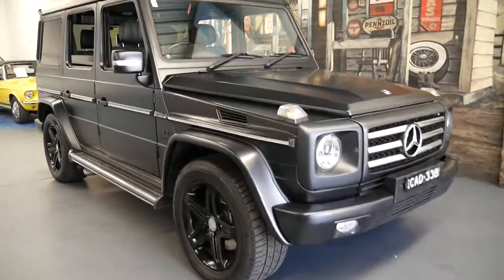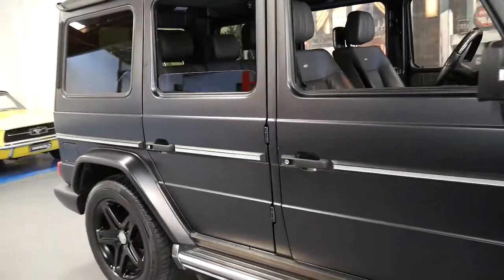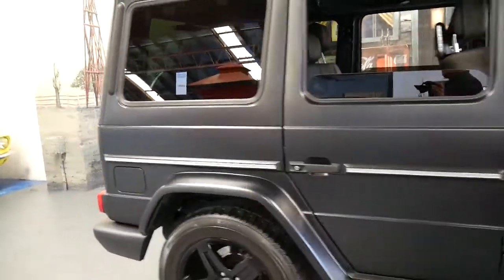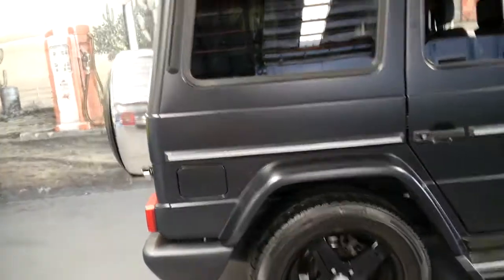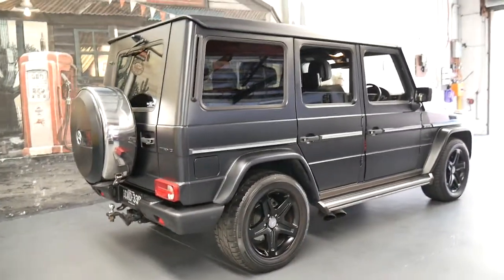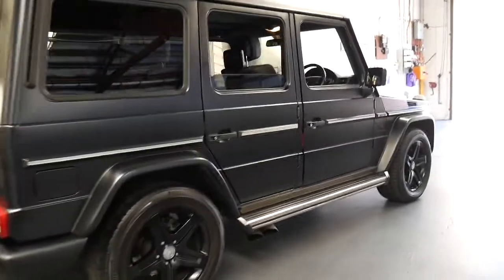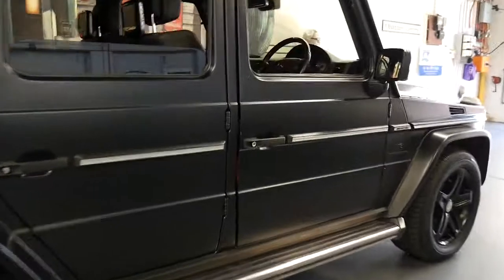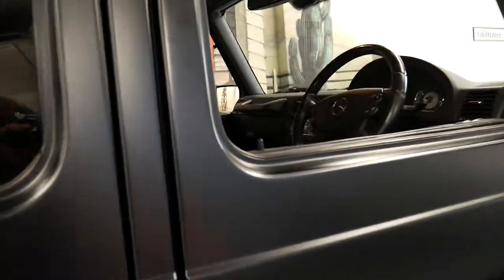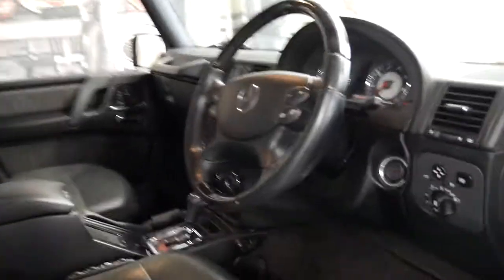This 2011 Mercedes-Benz G55 AMG is very unique. It's one of the only matte black G-classes to come to Australia. It's done just 69,000 kilometres and it's got the supercharged V8 engine.